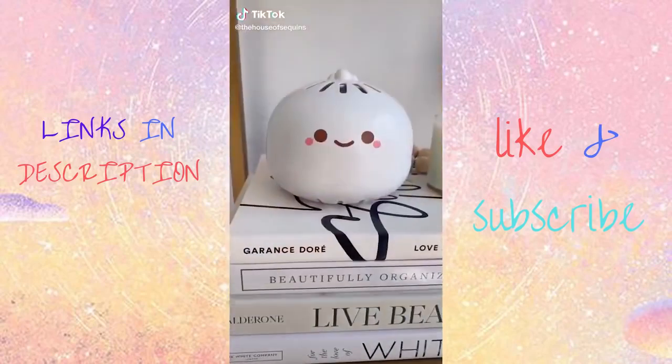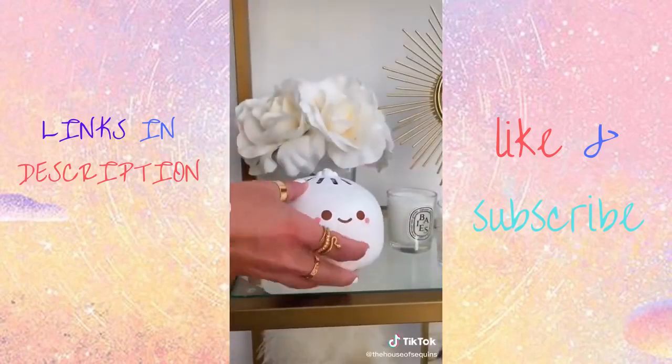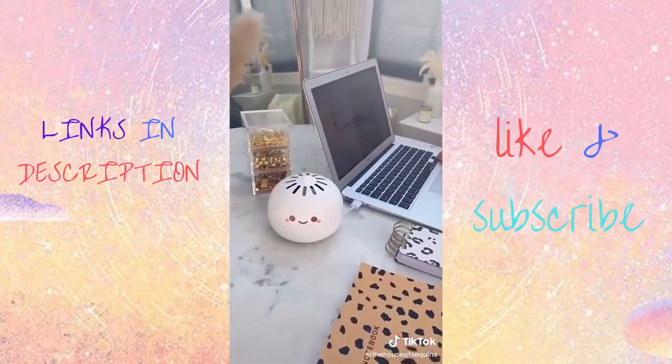...and other airborne allergens. This is a mini dumpling air purifier. It can be used as a wall plug or a USB for your office or home.